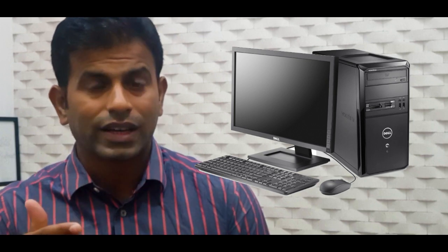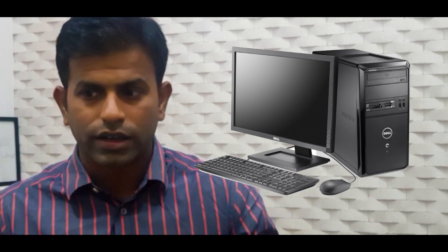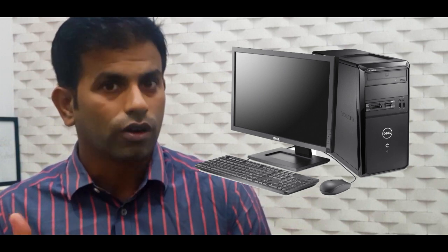Let's first talk about the desktop. It has multiple parts like a CPU, a screen, a keyboard, and speakers. All these things are separate and hence take a lot of space. But when it comes to functionality, it is far superior than a laptop. A desktop is stationary by nature and it helps you to sit and focus in one place.